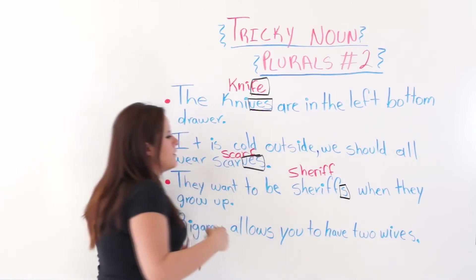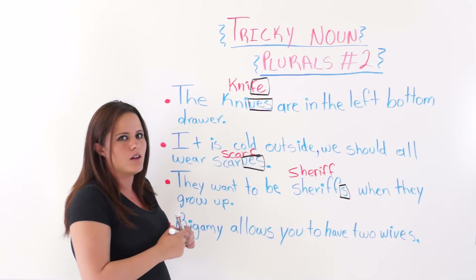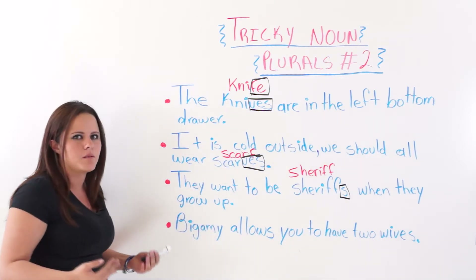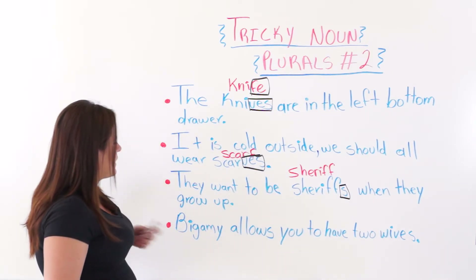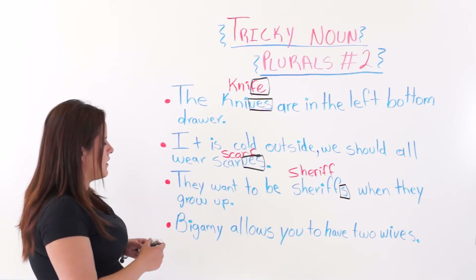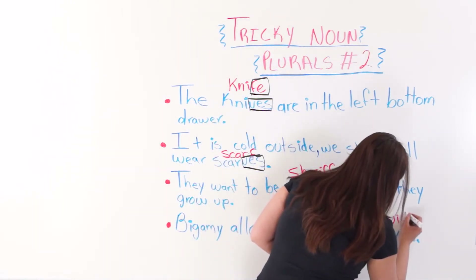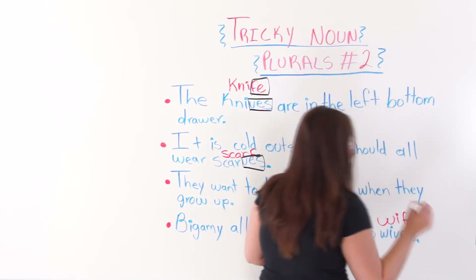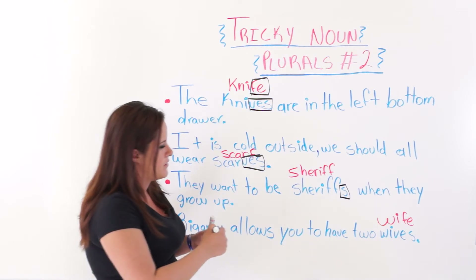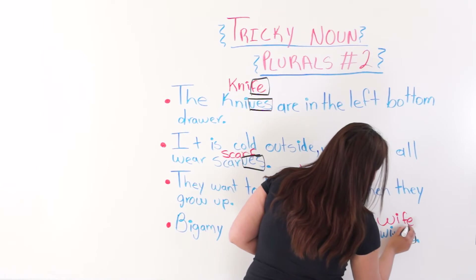As I said, nouns that end with an F or FE do not follow a particular rule or structure to become plural. The last one says: bigamy allows you to have two wives. Wife would be the singular form of the noun, so we just added V-E-S at the end to make it plural.